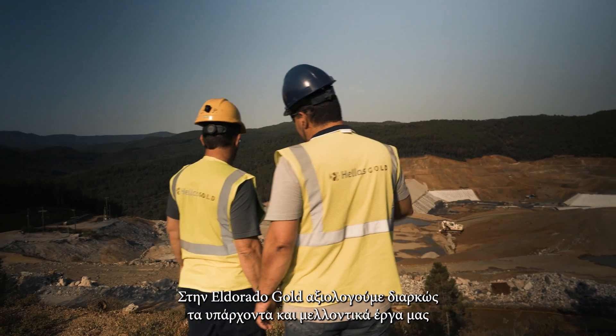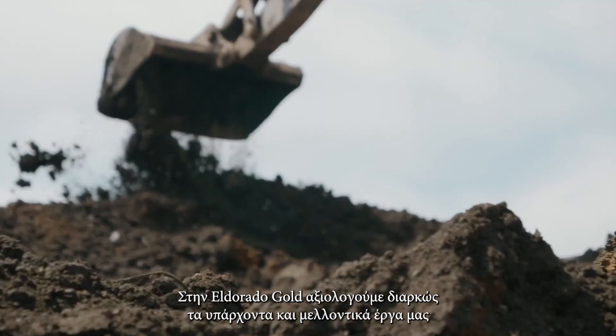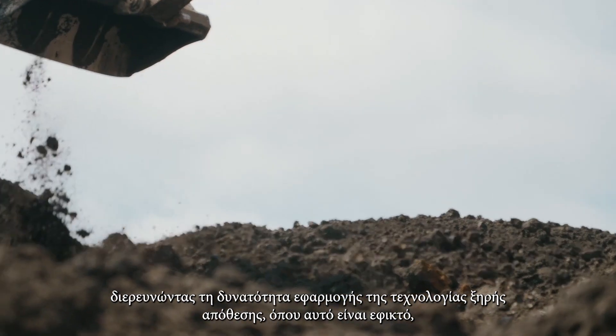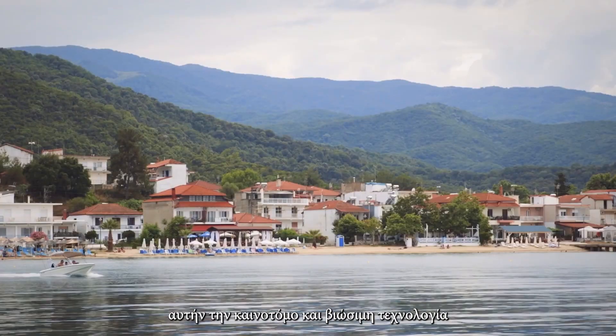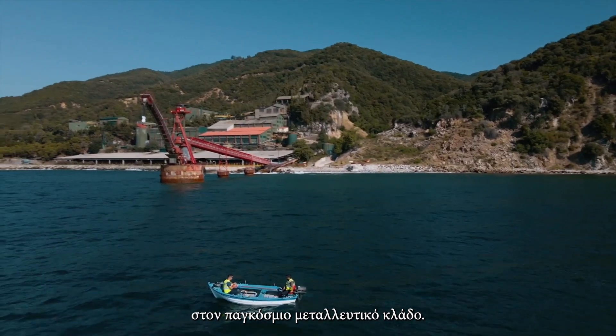At El Dorado Gold, we continue to evaluate all current and future projects for the possible implementation of dry stack technology where feasible, and are proud to be a driving force behind this innovative, sustainable technology within the global mining industry.